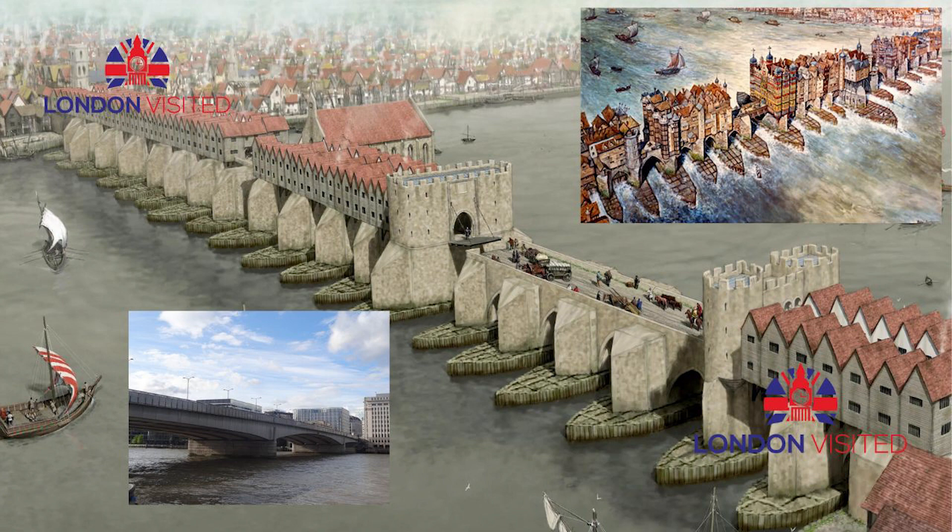The total cost of around £2.5 million — worth £250 million in 2019 — was shared by the British government and the Corporation of London. The new bridge was 920 feet (283 meters) long and 49 feet (15 meters) wide, constructed from Haytor granite. The official opening took place on the 1st of August 1831, when King William IV and Queen Adelaide attended a banquet in a pavilion erected on the bridge.